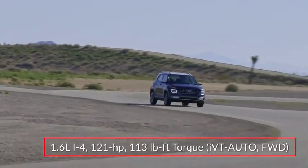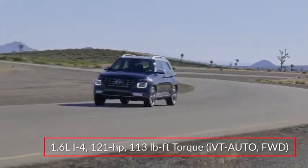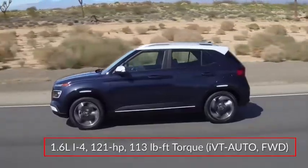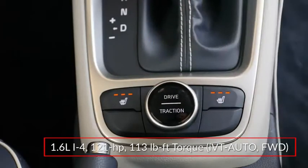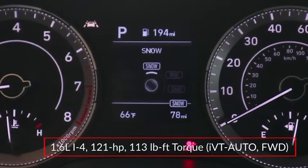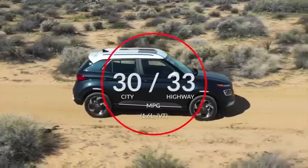The Venue is powered by a 1.6-liter inline four-cylinder sending 121 horsepower to the front wheels through a standard intelligent variable automatic transmission. Drive Mode Select allows drivers to choose between Normal, Sport, Snow, Mud, and Sand modes. Here are the estimates for fuel economy.